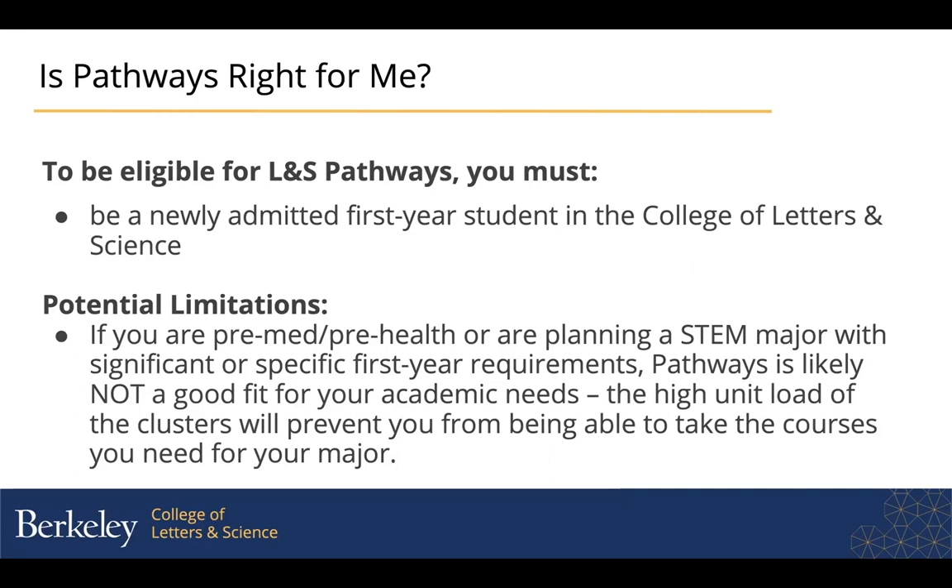You should be in your first semester as a fully matriculated student at Berkeley. It's okay if you're doing summer classes this summer, but this fall you should be a new student with us. You might also want to consider your major — if you are planning a STEM major with significant first-year course prerequisites, or if you're pre-med or pre-health with a firm progression of classes you need to start early, Pathways is probably not a great fit for your academic needs. The high unit load of the clusters will actually prevent you from taking the classes you need to start this fall for your major.